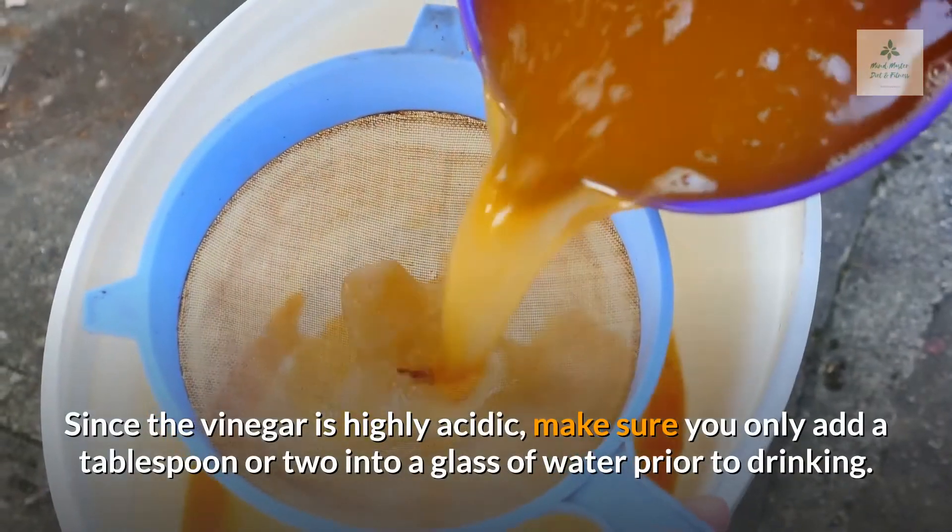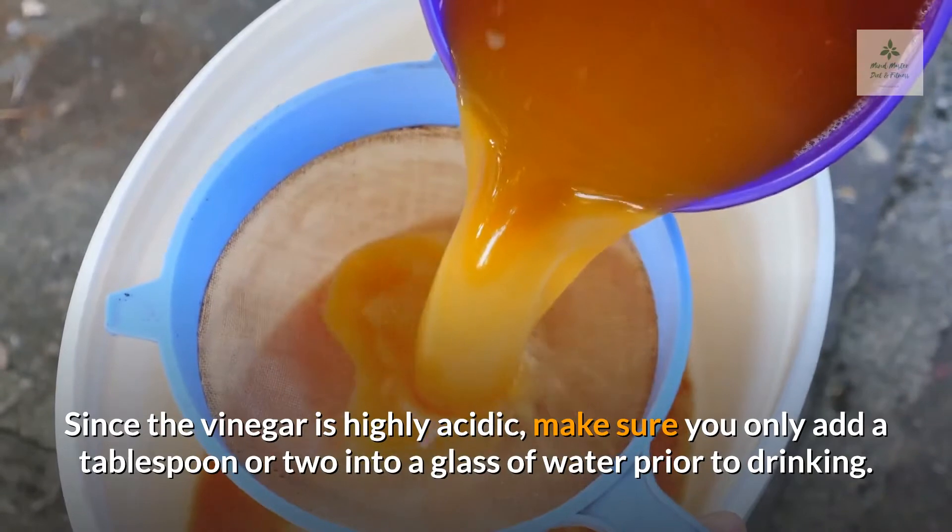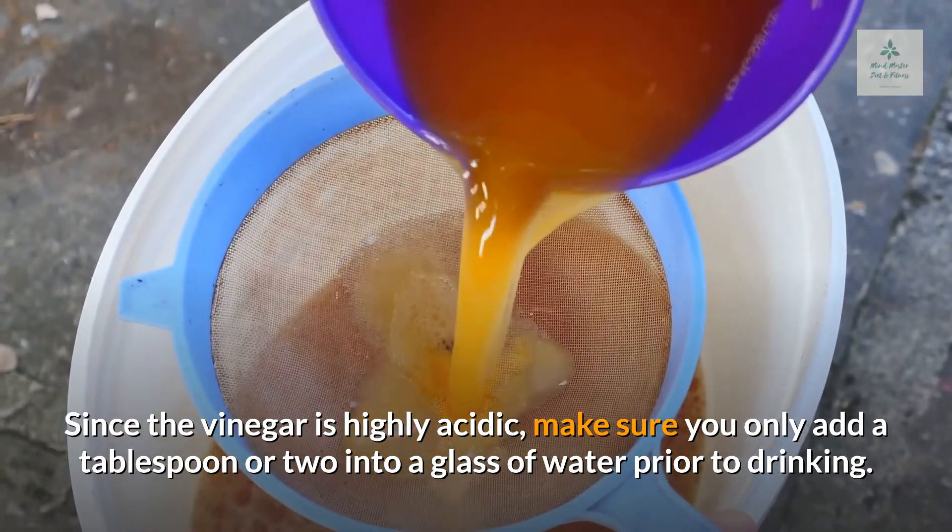Since the vinegar is highly acidic, make sure you only add a tablespoon or two into a glass of water prior to drinking.